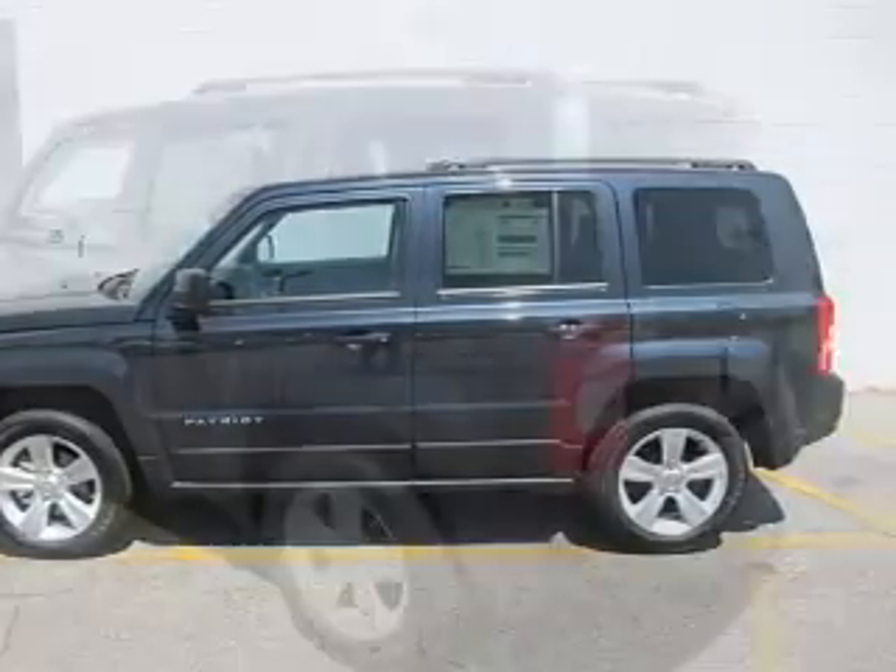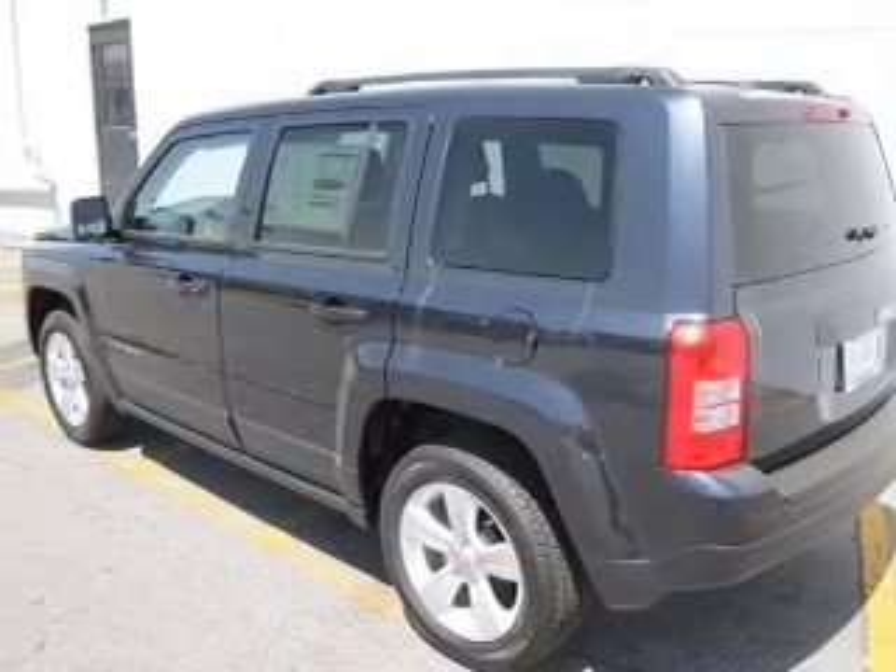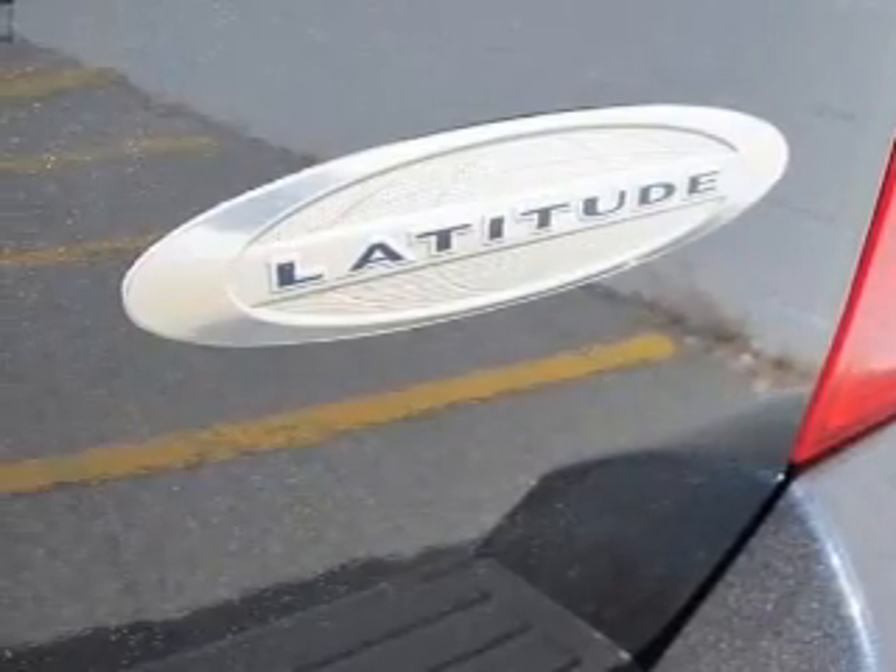Premium wheels give a more luxurious look. The anti-lock braking system will help deliver you safely to your destination. Heated seats make cold weather driving more endurable.